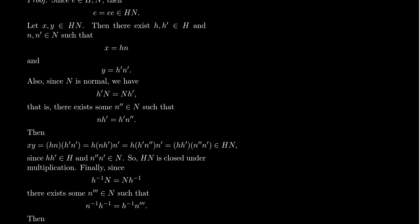Looking at closure: X times Y = (hn)(h′n′). Regrouping around n and h′, normality gives us nh′ = h′n″, so we get (h · h′)(n″ · n′). Since H is a subgroup, h · h′ is in H. Since N is a subgroup, n″ · n′ is in N. So their product belongs to HN. Therefore HN is closed under multiplication.